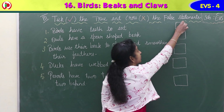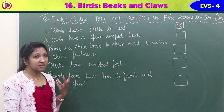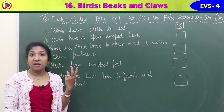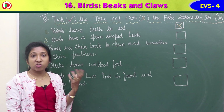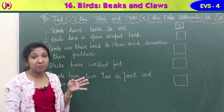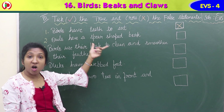Second statement: owls have a spear-shaped beak. Is it correct or false? Owls have a spear-shaped beak - what kind of beak do owls actually have? Owls have a hooked beak. Kingfishers and herons have spear-shaped beaks to pick fish. So 'owls have a spear-shaped beak' is a wrong statement. It is false. Put a cross mark.